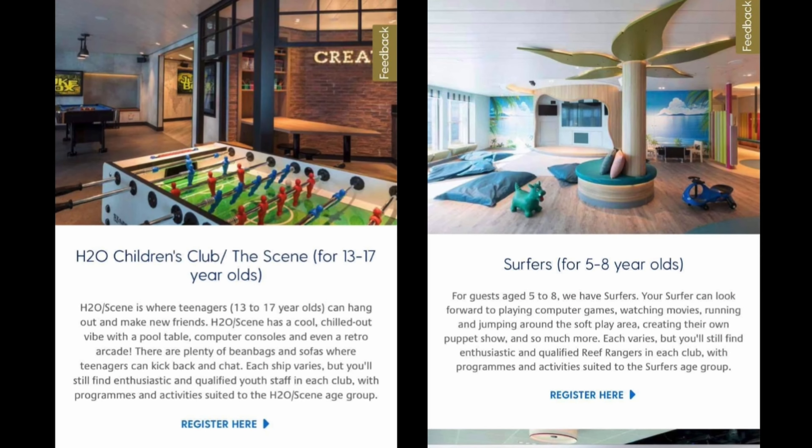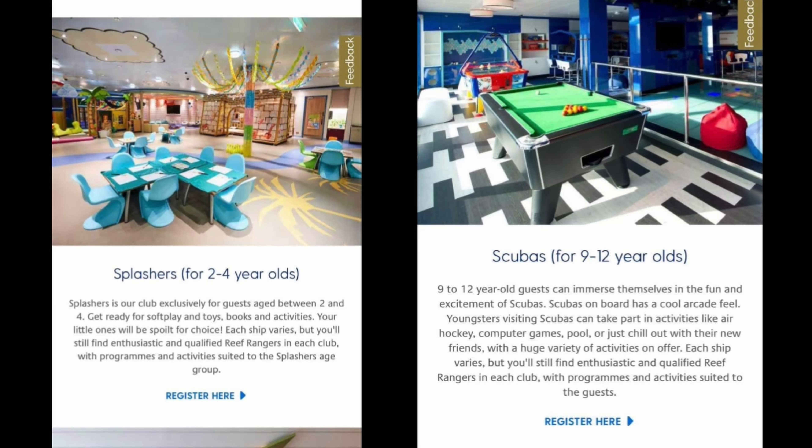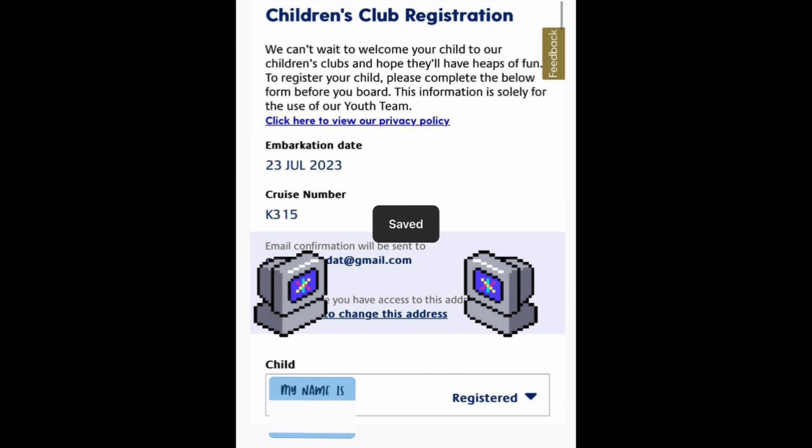First of all, two weeks before your cruise — while you're booking your restaurants and your entertainment — you'll also get a form for each child. On that form it will give you general questions, for example does your child have any allergies, do they take medicines, and then you'll have to give details of that. It's a very simple form. And then at the bottom of the form, you have to fill out the details of the next of kin or the people who are going to be picking up your child.